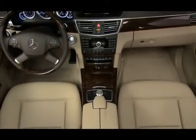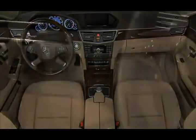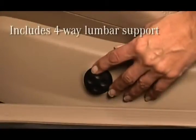The front seats on the new E-Class are designed for maximum comfort and convenience. For both driver and front passenger, the standard seats are 14-way power-adjustable, which include 4-way power-adjustable lumbar support.